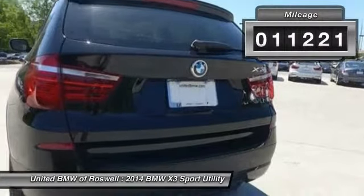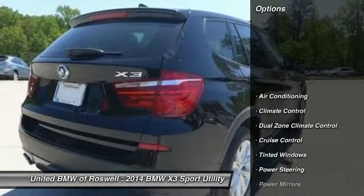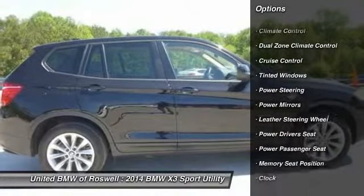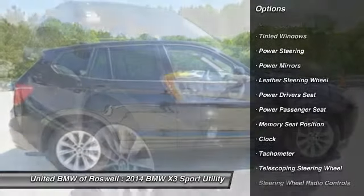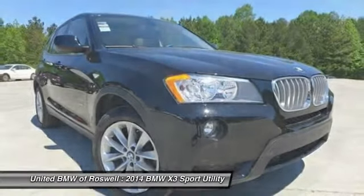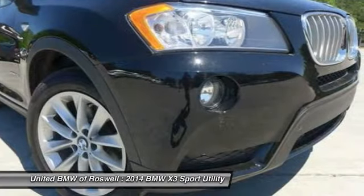This vehicle has less than 15,000 miles. Here are some of this vehicle's great options: power driver's seat, power passenger seat, power liftgate, power steering, driver airbag, front air conditioning, anti-theft security system, side airbag, cruise control, Bluetooth.